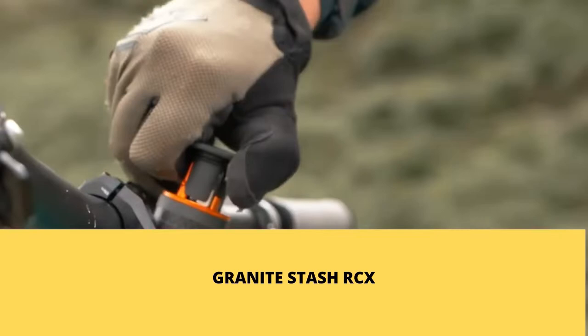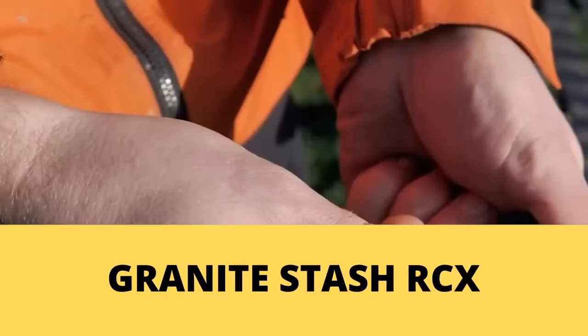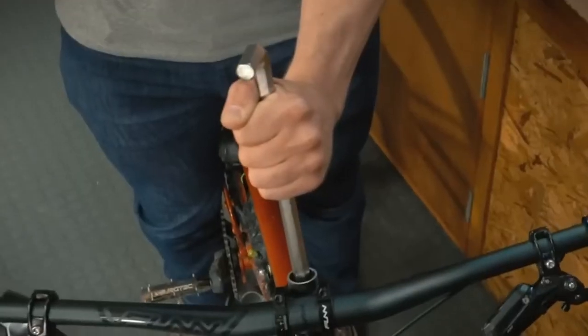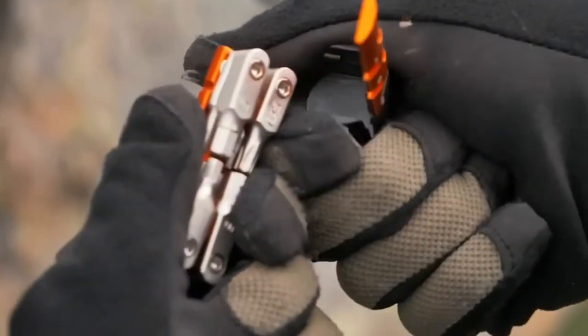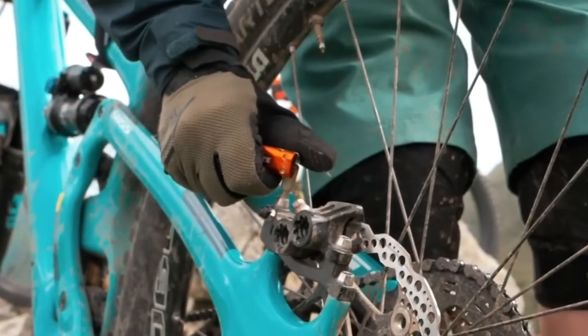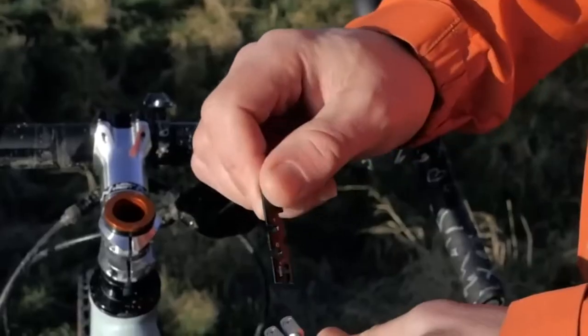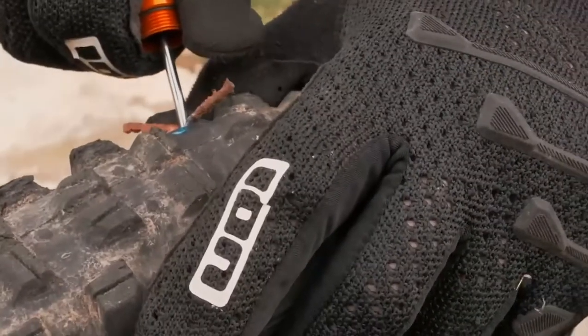Number 5. Granite Stash RCX. Your bike can break down anywhere and you can't always carry a toolbox with you. For this reason, this small tool kit was created to repair your bike. Within two minutes, you can attach it to your handlebar. It consists of eight basic tools: six types of hex, a torx, and a flathead screwdriver. It also has a spoke key compatible with various spoke wrenches, and it can function as a valve core remover.